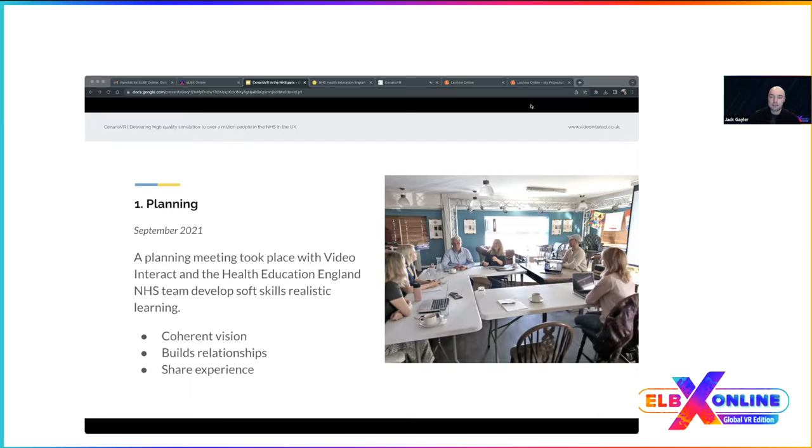I was introduced at this stage for two reasons: to reassure the client that what they were requesting would work in Scenario VR, and to use my experience to suggest new ideas for presenting information effectively. In the past, when I wasn't involved at this stage, clients would have ideas that were a bit out there for a normal e-learning tool. Being included helped me connect with the client and really understand what they want — we're in the same room, getting our creative juices going.